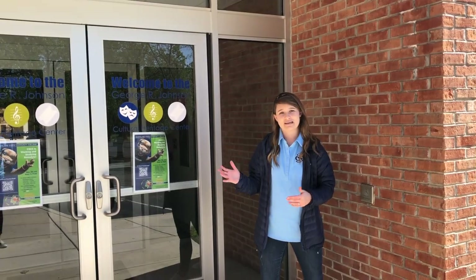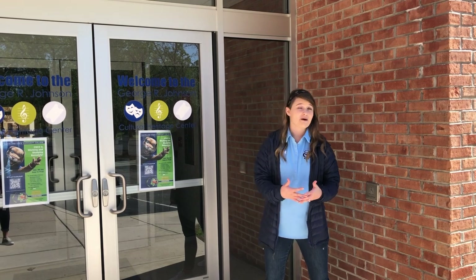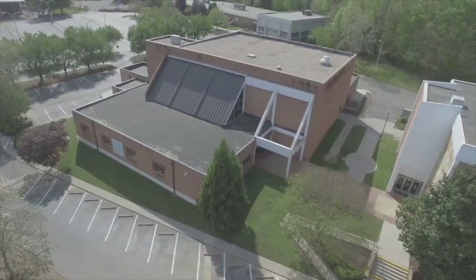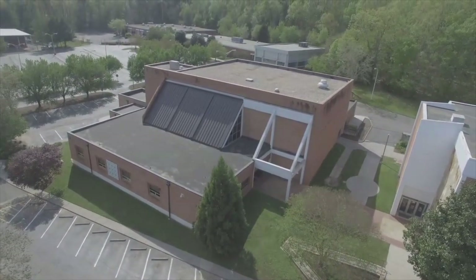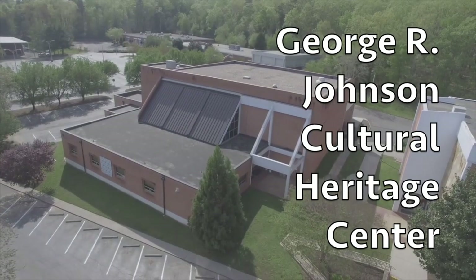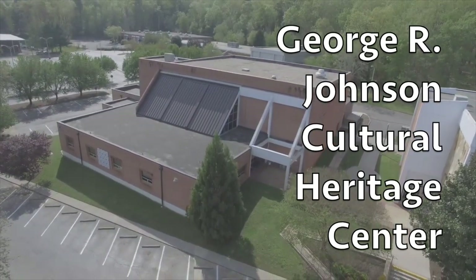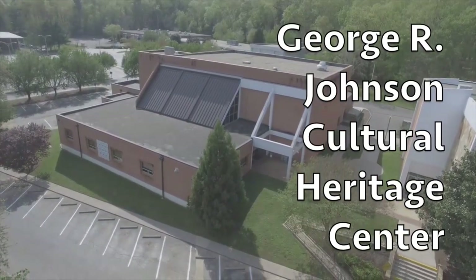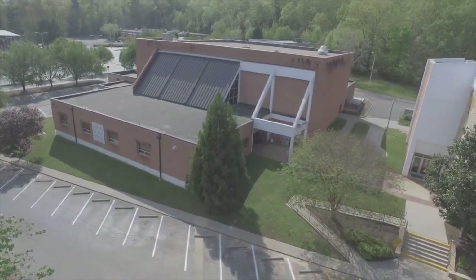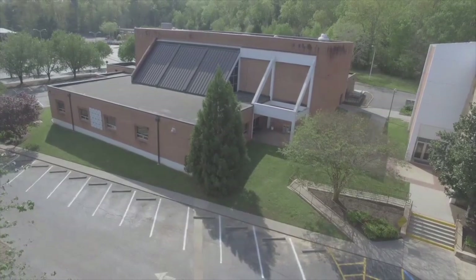This building is the Johnson Building, otherwise known as the Cultural Heritage Center — it goes by two names, so if you hear either one, it's this building. What's housed here is our auditorium, and we also have our music classes where students can get involved in vocal rhapsody. We have a chamber choir, a concert band, and private lessons available for students who are interested.